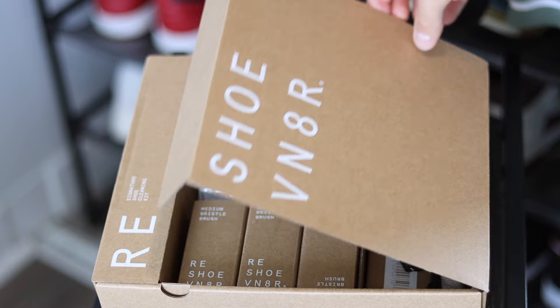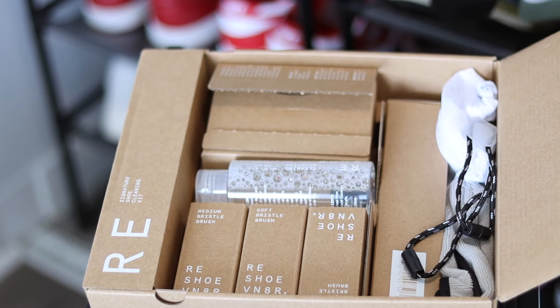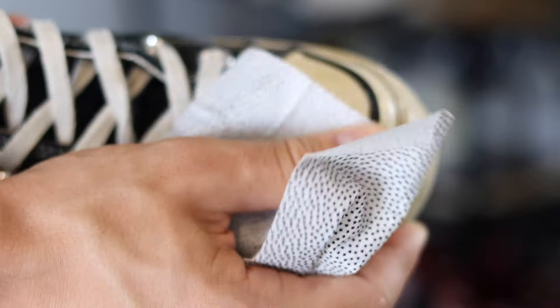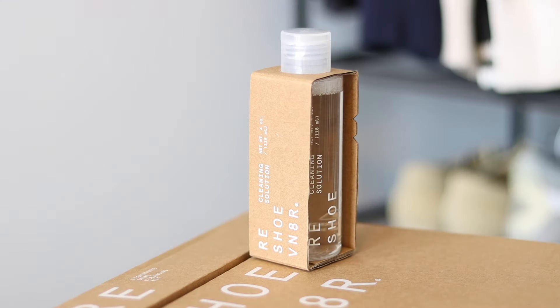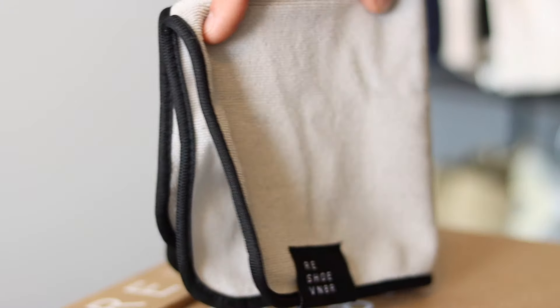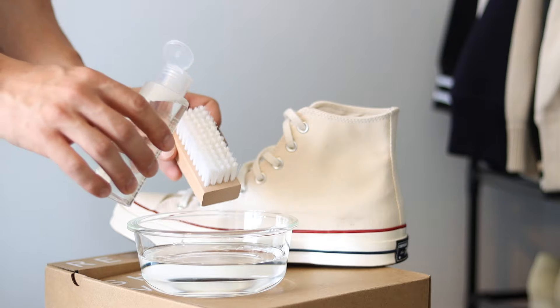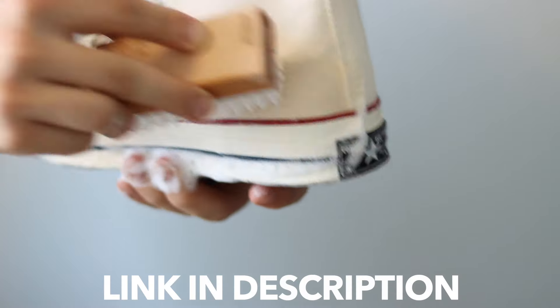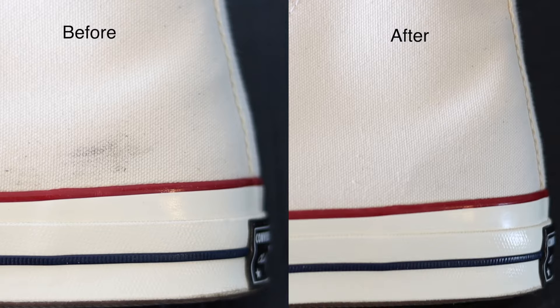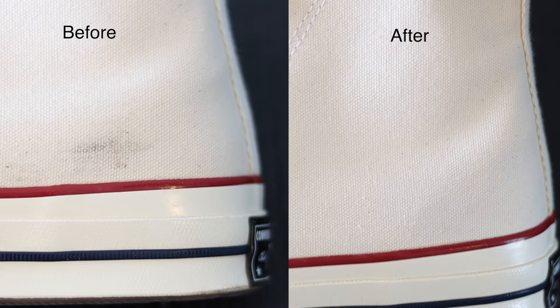The white chucks in the summer gotta be super clean, which is why I use my go-to cleaner, Reshovenator, to get the job done. I use the deep clean signature bundle that comes with all the essentials like a cleaning solution, three different cleaning brushes, a sneaker laundry bag, shoe trees, and a microfiber cloth. Plus some extras like a drying rack, laundry pods, and my favorite — the cleaning wipes. Use the link in the description to get yourself the signature bundle and have the cleanest kicks all year long.